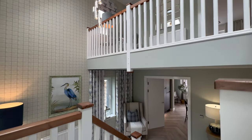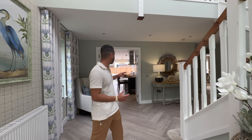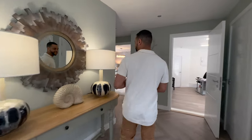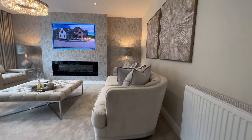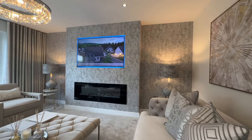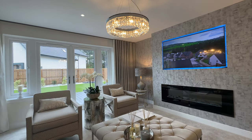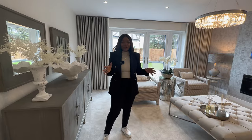This is the view from upstairs looking down on the landing. Downstairs we have an open-plan kitchen, dining, and family area, as well as a separate lounge. We also had the privilege of chatting to the interior designer Caro, who talked us through the design work she did on this house.